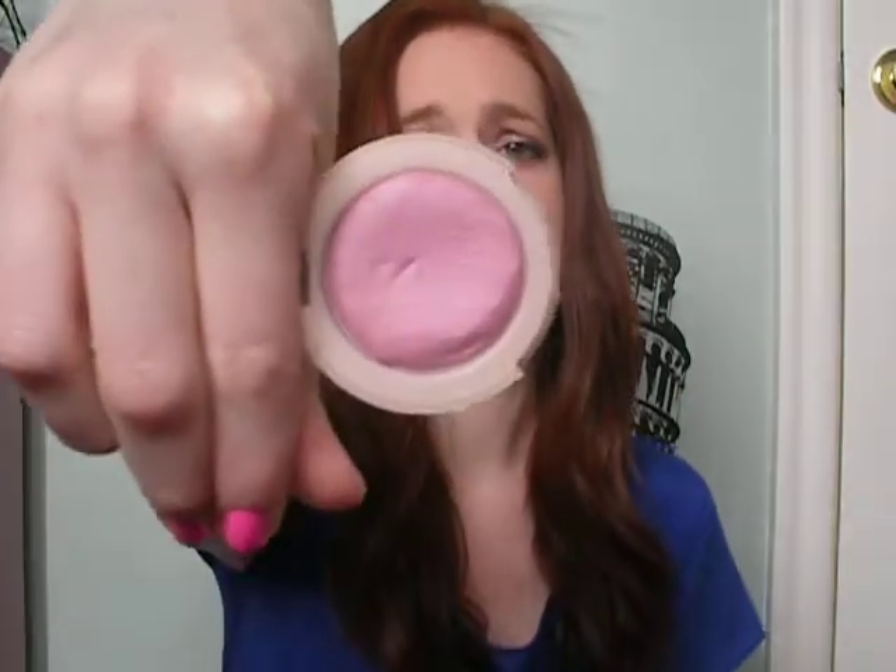Next thing I have is my Sigma Duo Fiber Powder Blush Brush, and I absolutely love this. I've been wanting a brush I could use for cream for the longest time. So I got that, and what I've been doing most days — I'm wearing it today — I'm using this almost every day. Even if I'm going to wear a powder blush, I'll put something really light on first, like my Maybelline Dream Bouncy Blush in Orchid Hush.